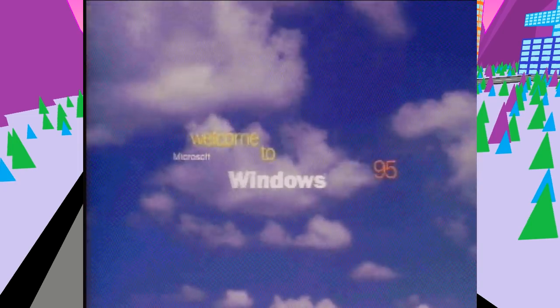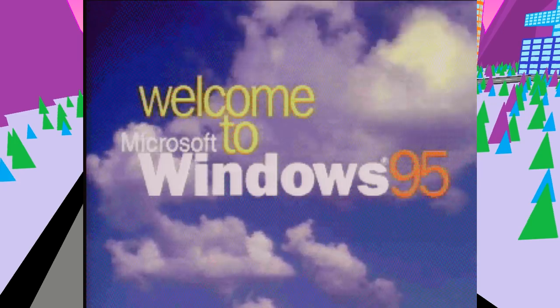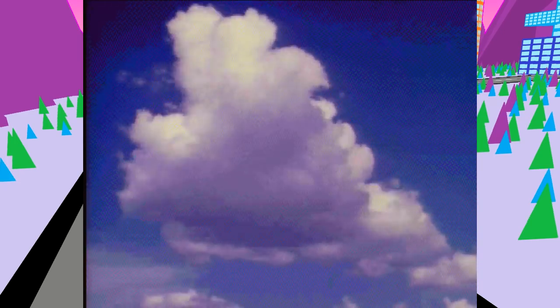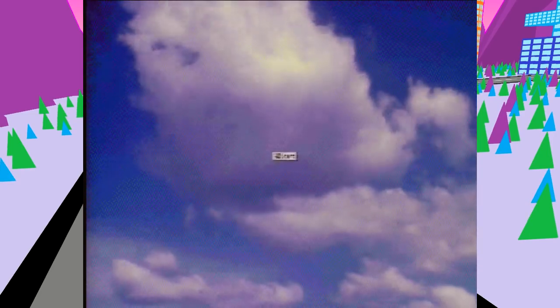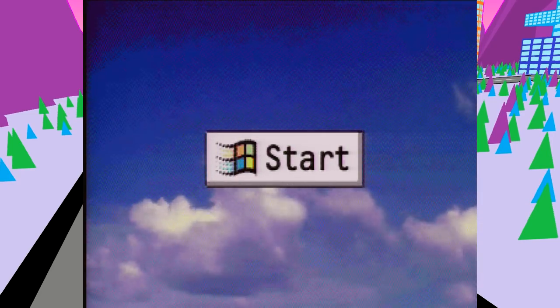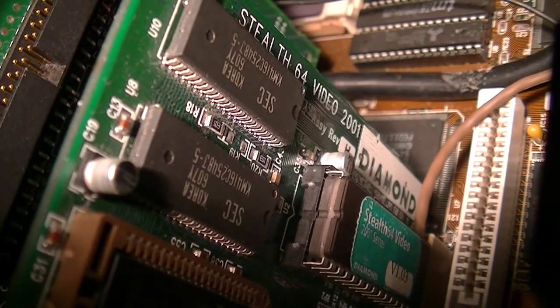It looks funny seeing that in Windows 3.1 — Windows 3.1 is not happy. That's playing on this system with this video card, which seems quite promising. This is AVI so it's not really getting into its own here. The good vibes are further reinforced by the fact the card is called the Stealth Video 2001 — so I guess this is kind of what we're supposed to do with it.